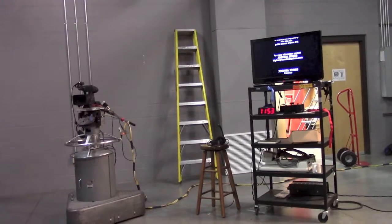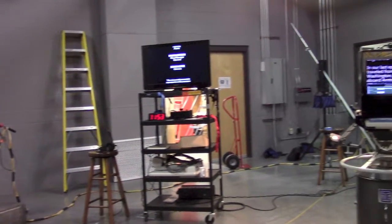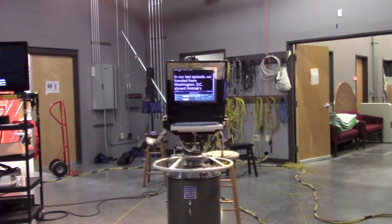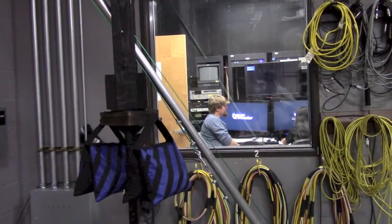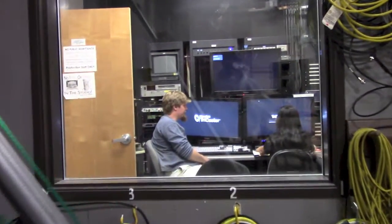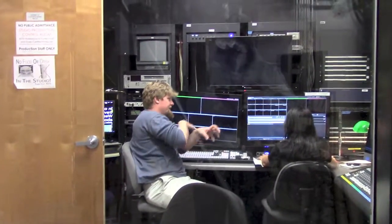There's the monitor, and you can see those are the graphics for the next program. There is the teleprompter — that's what I get to read on camera too. And that's looking into the control room from the studio. All those cables coiled up there belong to cameras, microphones, or other things we use in the studio.